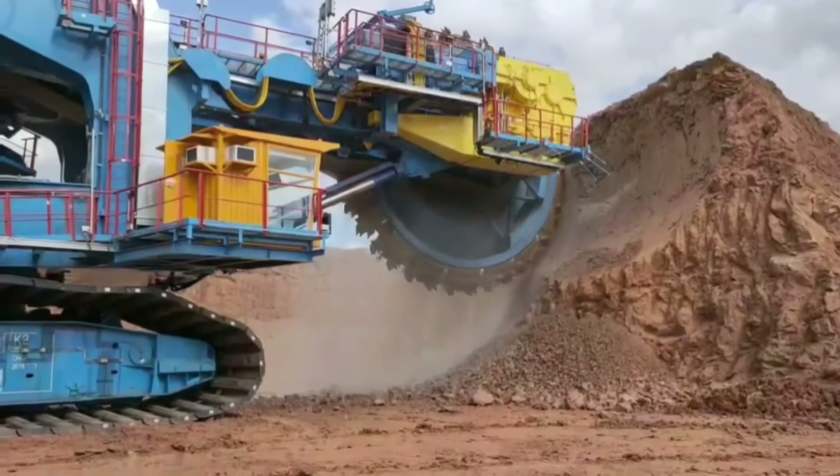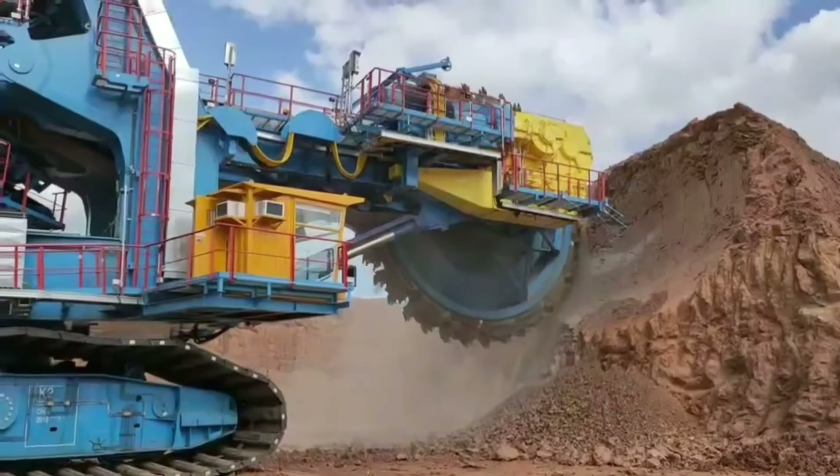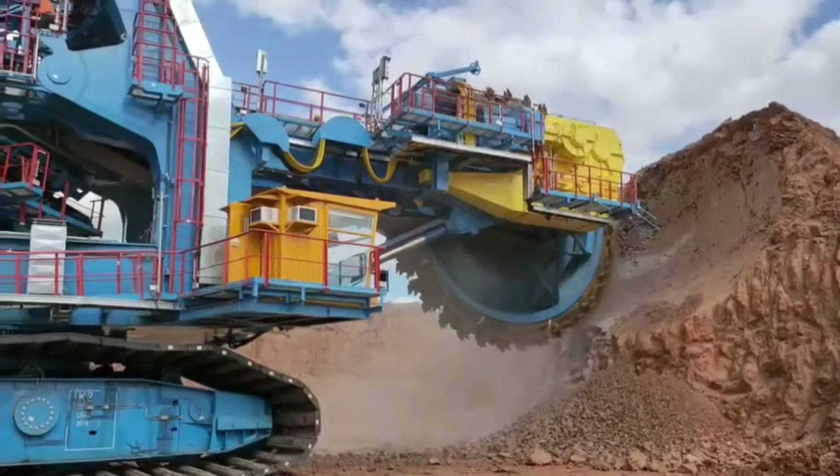Bucket Wheel Excavator - Máy xúc bánh gầu tròn. Máy xúc bánh gầu tròn là một trong những cỗ máy công nghiệp lớn nhất mà con người từng chế tạo.